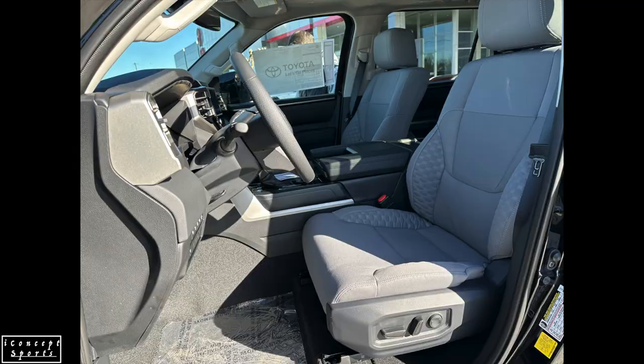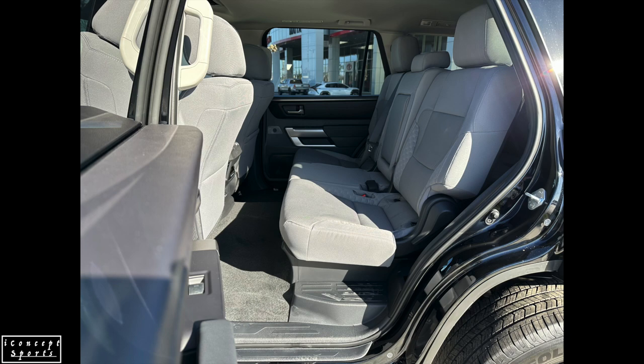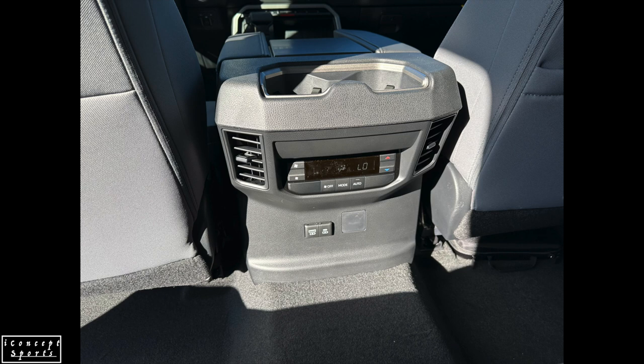Toyota Sequoia's grade lineup starts with the well-equipped SR5, offering a strong foundation of power, efficiency, and technology. It touts impressive standard features that include the i-Force MAX powertrain mated to a 10-speed automatic transmission, standard Toyota Safety Sense 2.5, moonroof, heated seats, and more. It also features a standard 12.3-inch digital instrument display and panoramic view monitor.